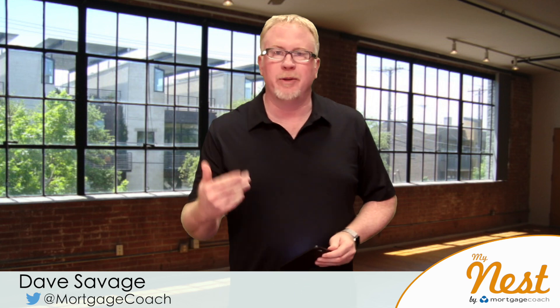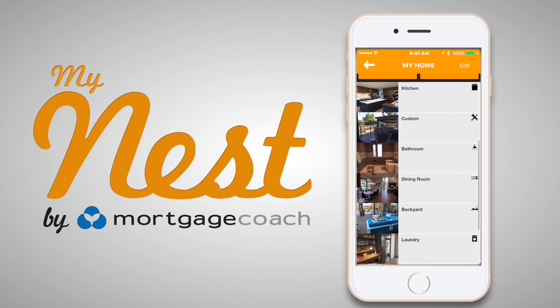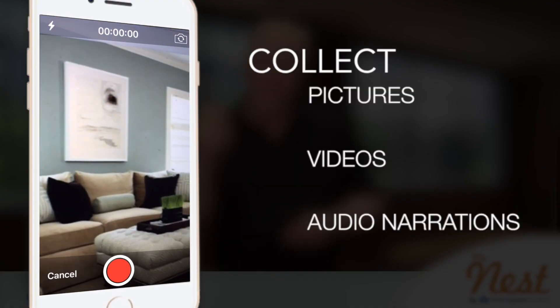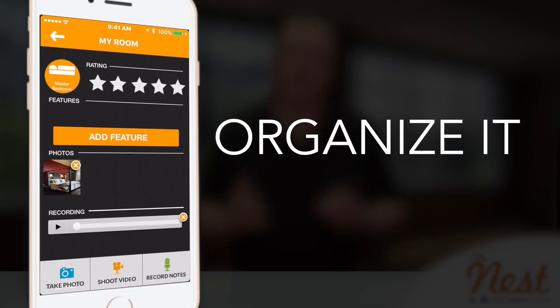So when you're out shopping for a home, you're taking pictures, and without MyNest you get home and you're like, what picture is that? What home is that? It's all confusing. But with MyNest, you can collect pictures, you can collect videos, you can take an audio narration — the good, bad, and the ugly of the home — and then you can organize it.